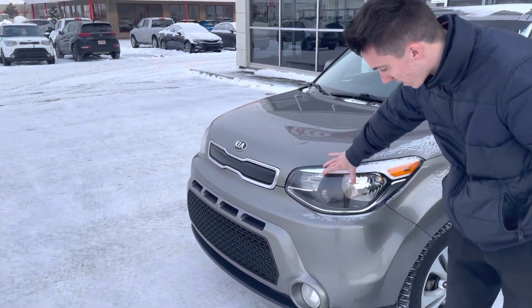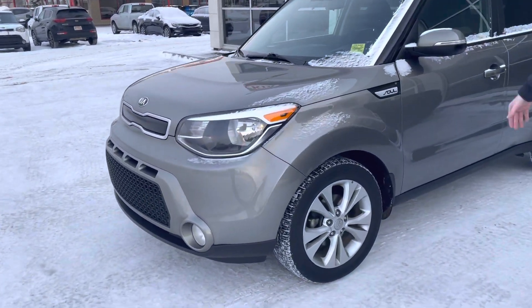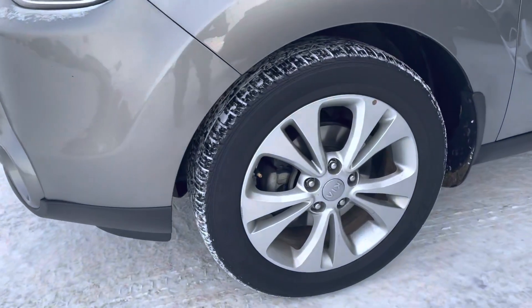Up front, you have your headlights right here as well as your fog lights and your signature Kia grille right there. Moving on to the side, Linden, take a look at those alloy wheels — beautiful condition.